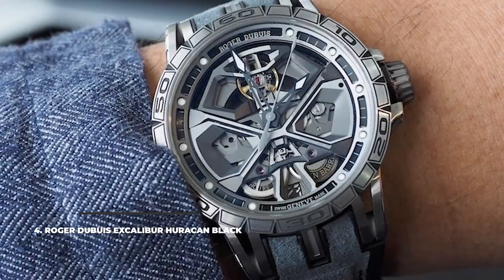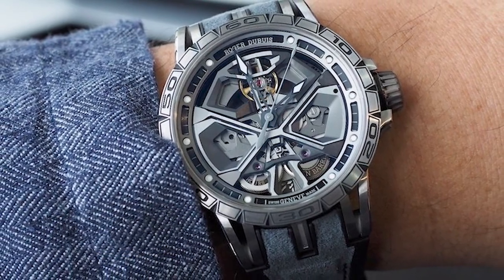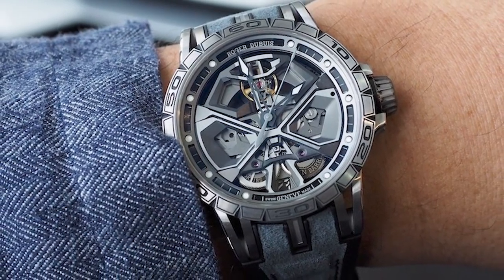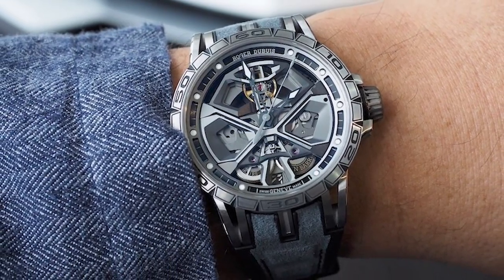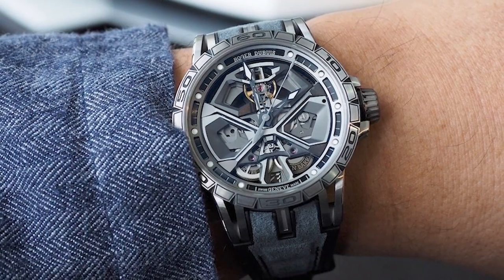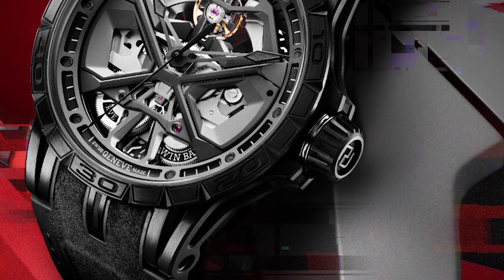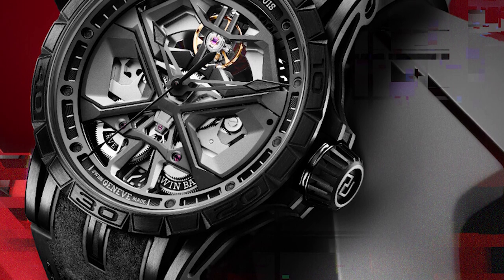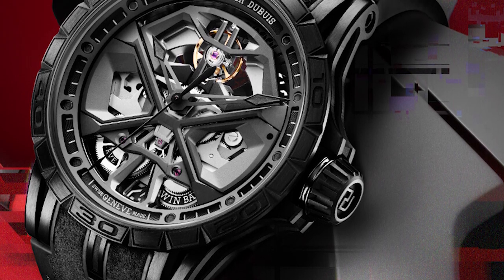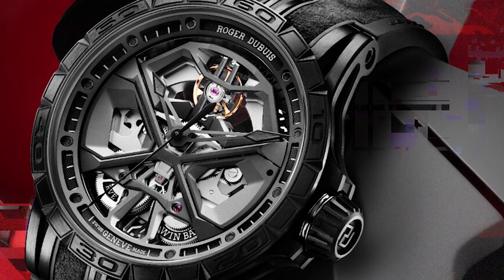4. Roger Dubuis Excalibur Huracán Black. One of the biggest names in the watchmaking world, Roger Dubuis teamed up with the legendary designers at Lamborghini Squadra Corse to design some of the most amazing racing-inspired timepieces. The most recent of them, the Excalibur Huracán Black, comes in a black DLC-coated titanium case and a dial inspired by the design of the Italian supercar it was named after. The angled balance wheel, the rotor inspired from a Huracán wheel, and the bridge that reminds of a strut bar from a V10 engine all give the watch a unique style.